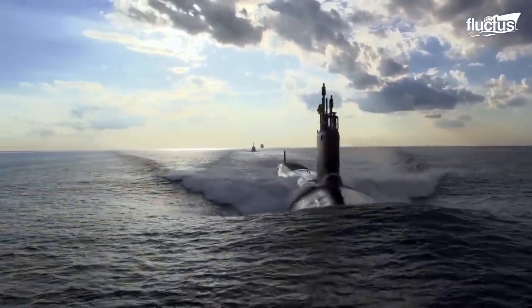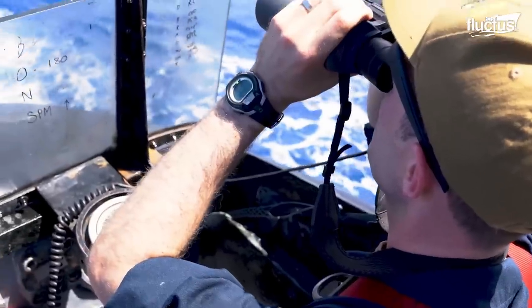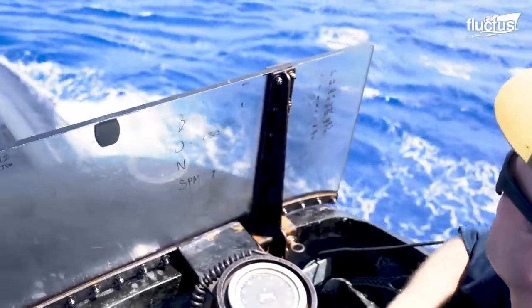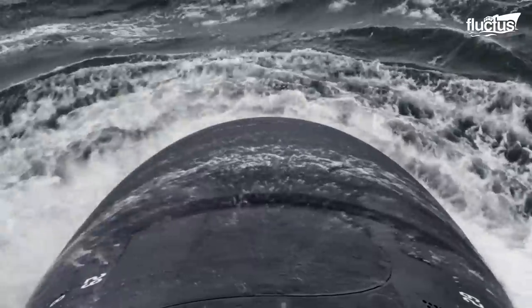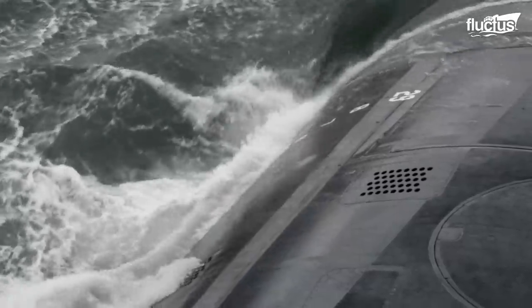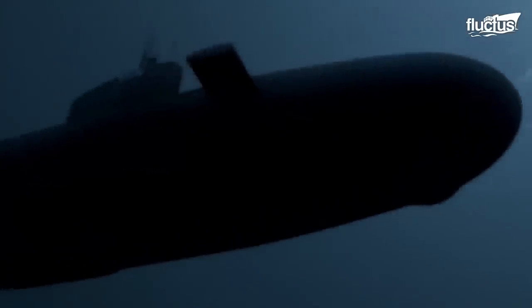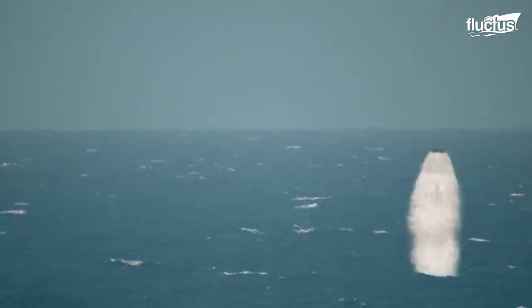Submarines have been around in one form or another for hundreds of years, but they have never been as versatile or formidable as they are today. Modern submarines are fast, hard to detect, and well-armed.